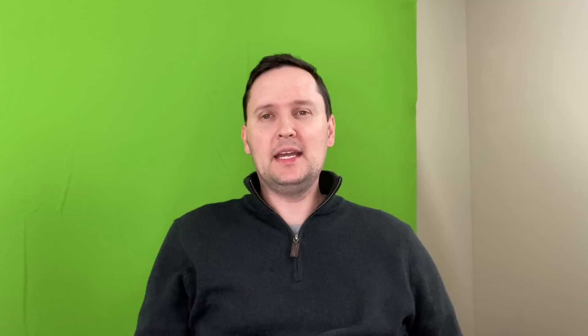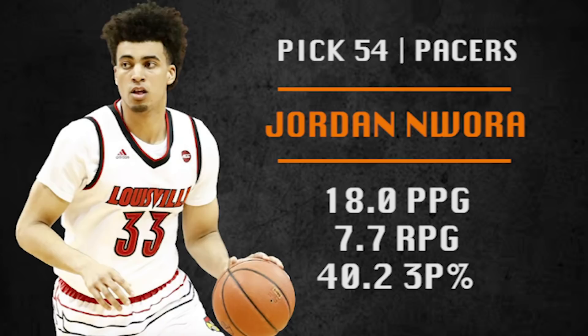Pick number 54 is going to be made by the Indiana Pacers — their only pick in the draft. They're going with Jordan Nwora. He scores a lot of points, maybe not the most efficient at it, not much of a passer either, maybe a little bit of a chucker. His defense is solid when he's on the ball, but not much of a team defender.